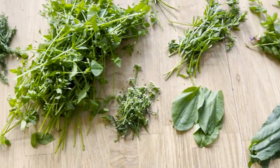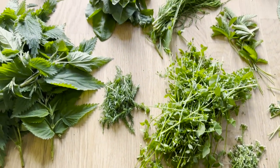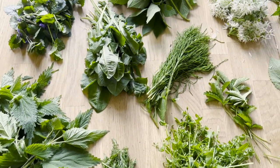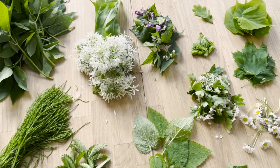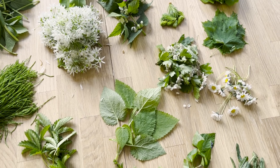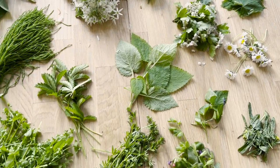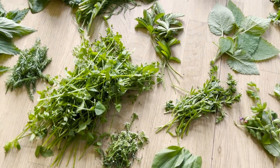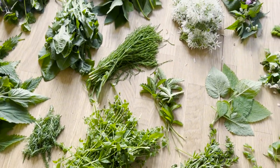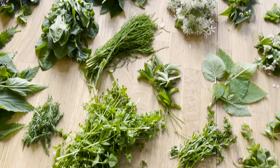Das war ein kleiner Überblick für euch, welche Wildpflanzen ich aktuell unter anderem sammle und wie ich sie verwende. Ich hoffe, euch hat dieses Video gefallen und ihr habt einiges mitnehmen können. Ich hoffe auch, ich konnte euch inspirieren, euch mehr mit essbaren Wildpflanzen zu beschäftigen – raus in die Natur zu gehen und euch wertvolle Lebensmittel zu sammeln.